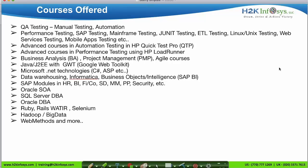These are the various courses offered by H2K. We provide all different types of testing courses like manual, automation, performance, SAP testing, mainframe testing, JUnit testing, ETL testing, Unix and Linux testing, web services testing, and mobile application testing. We also provide advanced courses in automation testing tool HP UFT, performance testing tool HP LoadRunner, BA and project management courses, developer courses, data warehouse courses, SAP module, DBA, Selenium, Big Data and so on. We are specialists in providing IT-based projects.